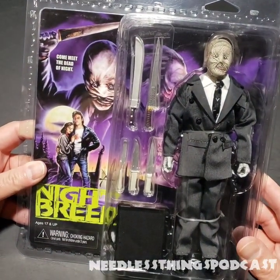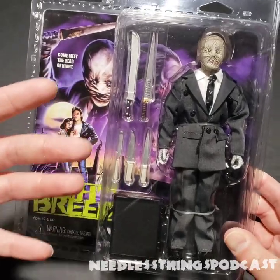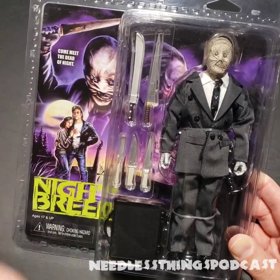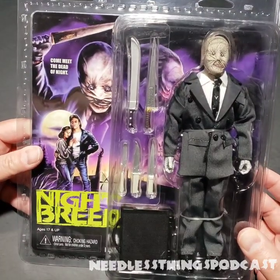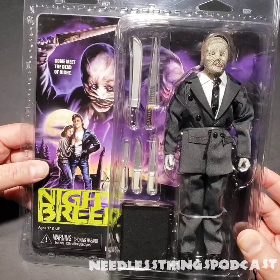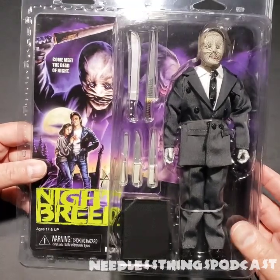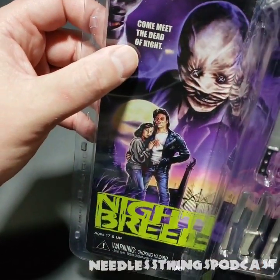I always have trouble deciding how to refer to these because Neca doesn't want to call them Mego-style, even though that's what they are. It's one of my favorite action figure lines, and this is the first time I'll be unboxing one for review on Needless Things and specifically here on the Needless Things YouTube channel. Please like, subscribe, and share. Come meet the dead of night.